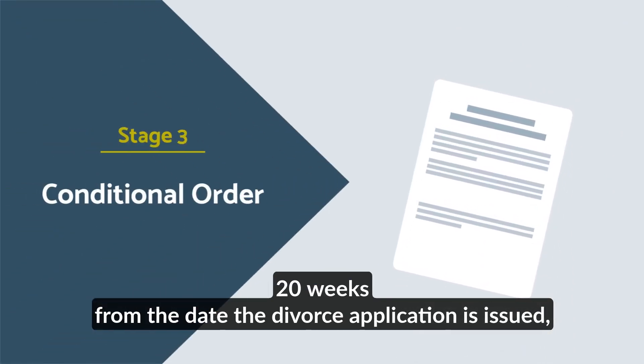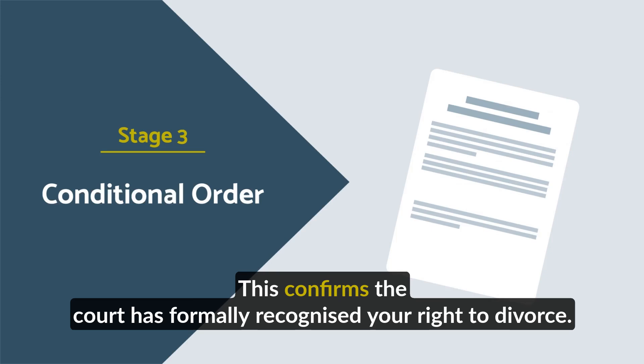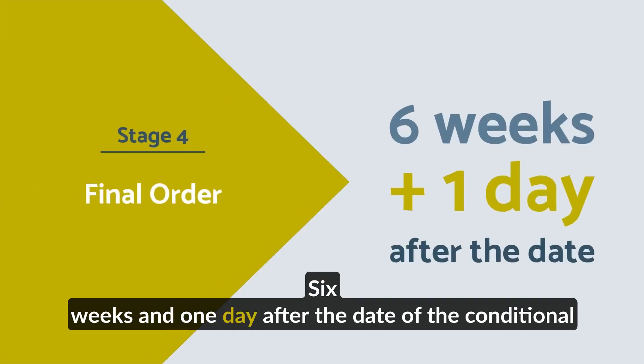20 weeks from the date the divorce application is issued, you can apply for a conditional order. This confirms the court has formally recognised your right to divorce. Six weeks and one day after the date of the conditional order,